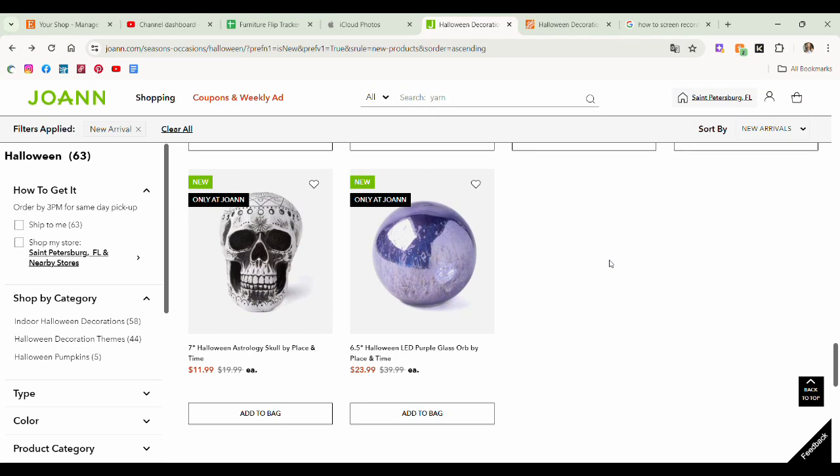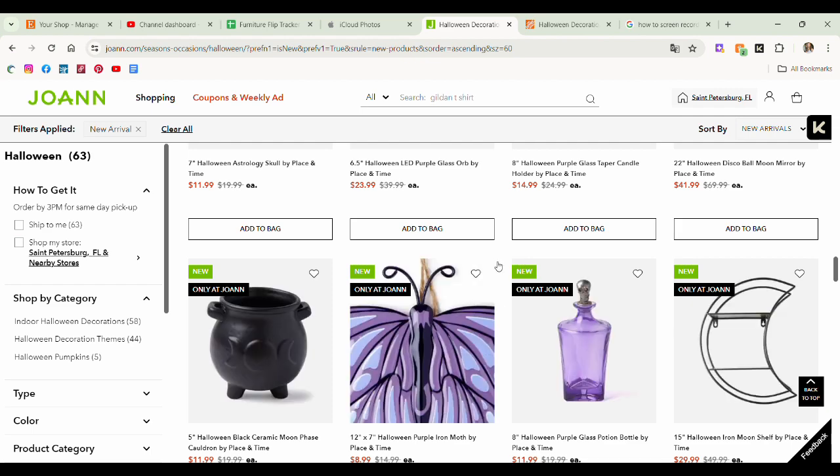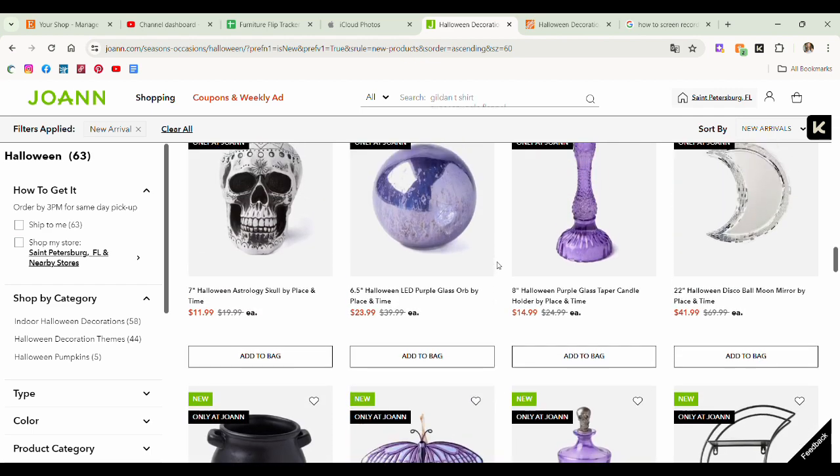The last two items — we have a seven inch Halloween astrology skull. It's not groundbreaking, but it's Halloween. And then a LED purple glass orb — I don't like that. Oh wait, we have more items. Hold on, I got ahead of myself here.